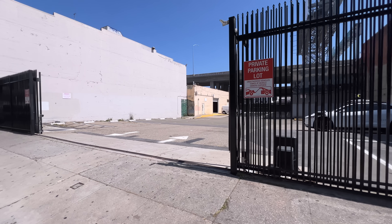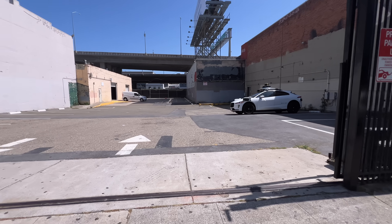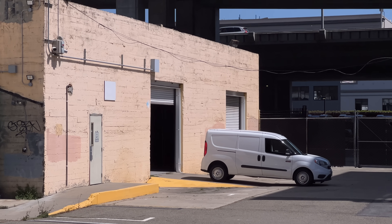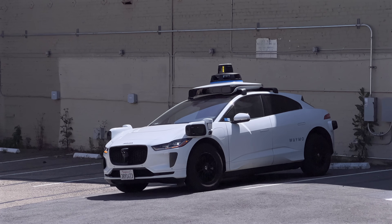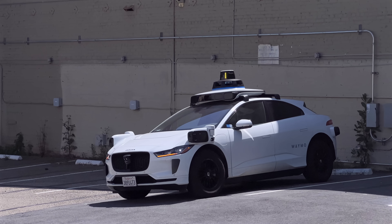Moving on to another depot — this one is at Harrison and 3rd Street. When I visited, there was just one car there. The location is pretty bare bones except for a garage in the back and possibly another Roadside Assistance van. Unlike the cars in the other lot, this car had its hazard lights on.